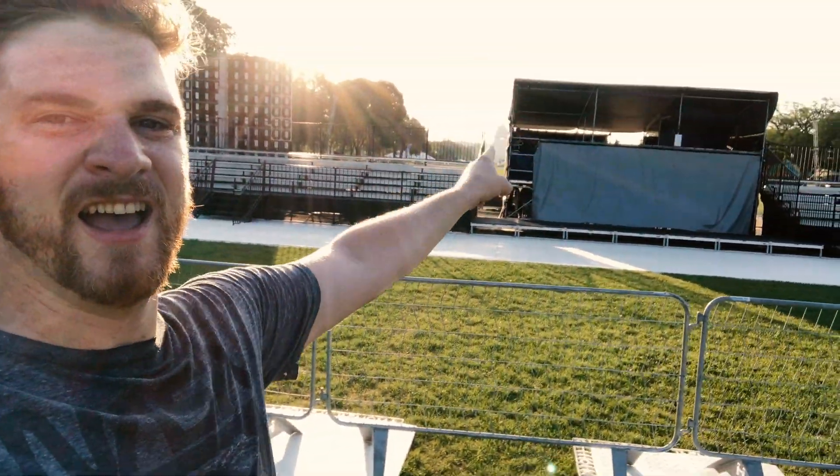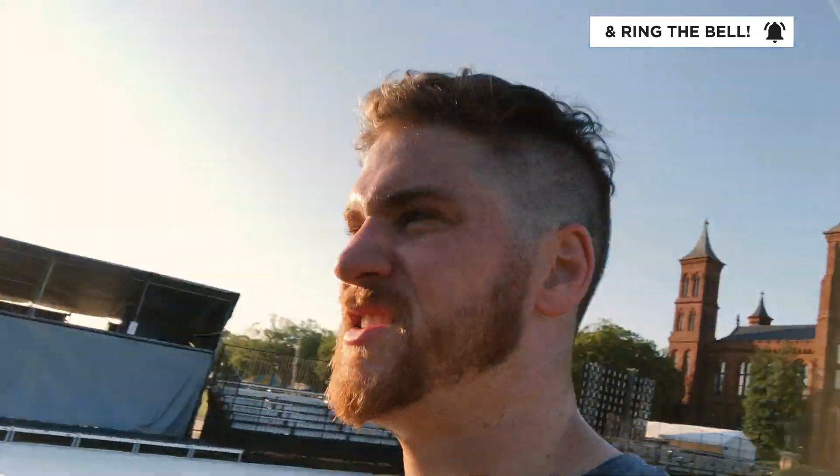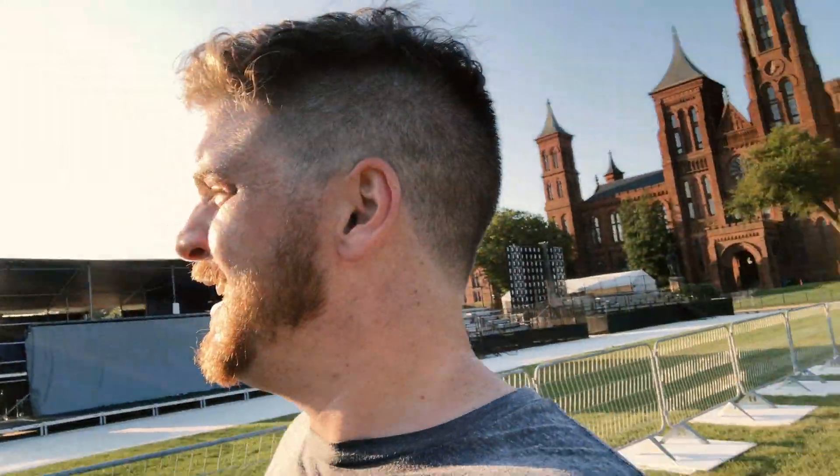Last but not least is the VIP viewing stand and the control room area where the director will be sitting directly in front of the presentation. I hope you enjoyed this — maybe you learned something. It's a hell of a spectacle. If you're out here, give me a holler, I'd love to meet you. I'm going to try to live stream it. All right, I'm going to go run and take a shower. Bye.